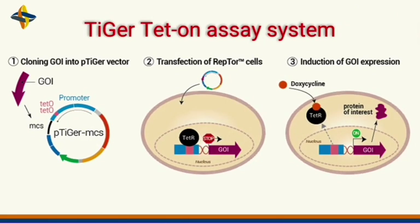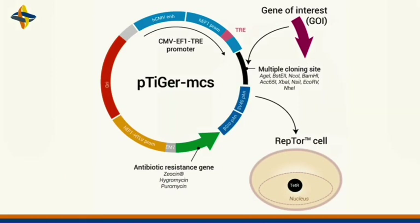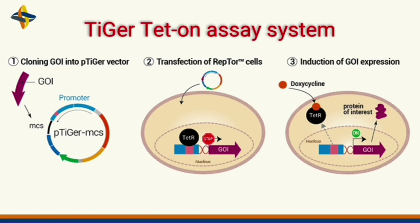The first step of the assay allows you to clone your gene of interest into the p-Tiger vector. Upon transfection, TETR binds to the TRE segment of the promoter, blocking transcription of your gene of interest — blocking expression in the absence of doxycycline — and then activation occurs with doxycycline.